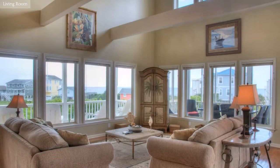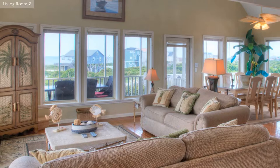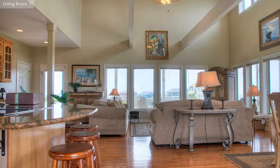This living room has high vaulted ceilings and hardwood floors. Enjoy a relaxing evening with friends or family in this comfortable living room.